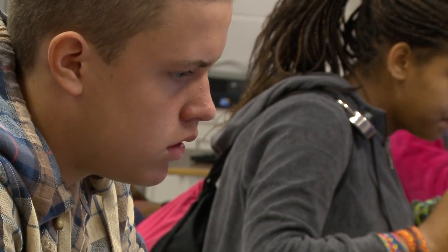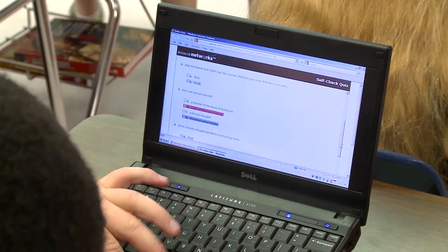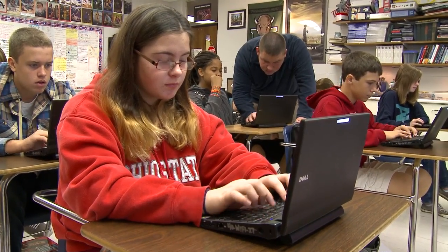I just see students that are more engaged. By differentiating the instruction, the content, the process, and the product that each student has, we're helping to reach out to every single student and meet them where they're at.